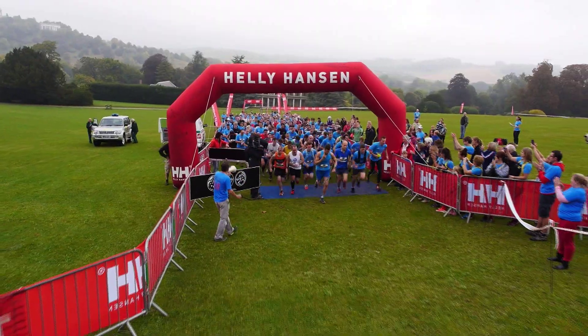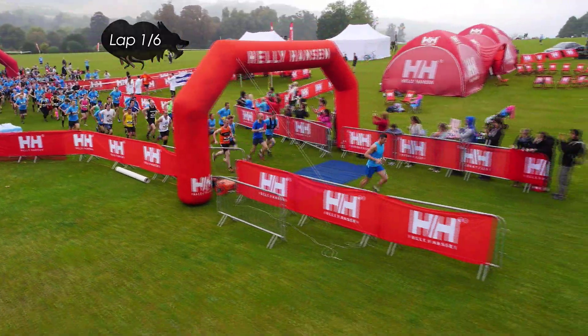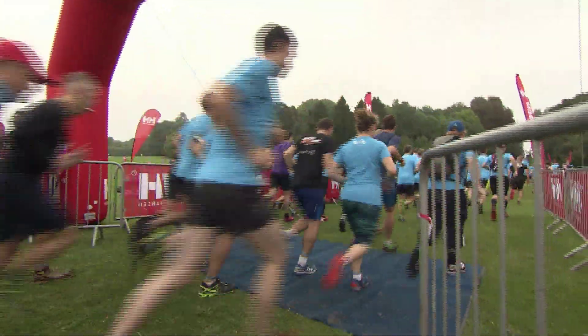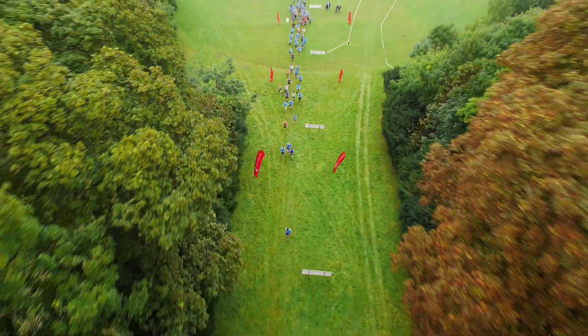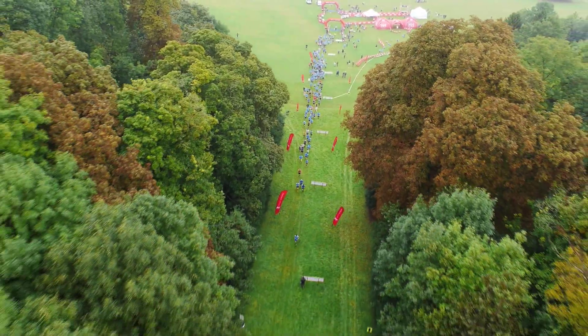The Helly Hansen Beauty and the Beast is underway. Roberts goes straight to the front, which you'd perhaps expect as he's going for the half marathon — but this is a race not necessarily for the quickest, but definitely for the toughest. Six laps for the full distance, three for the half marathon, and every single circuit starts with a climb up the hill they call the Beast.